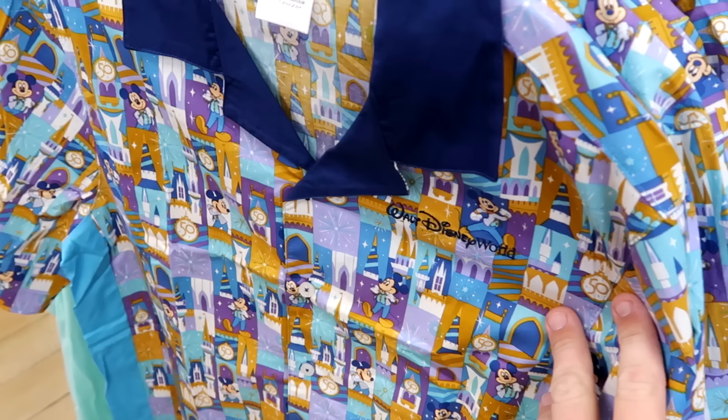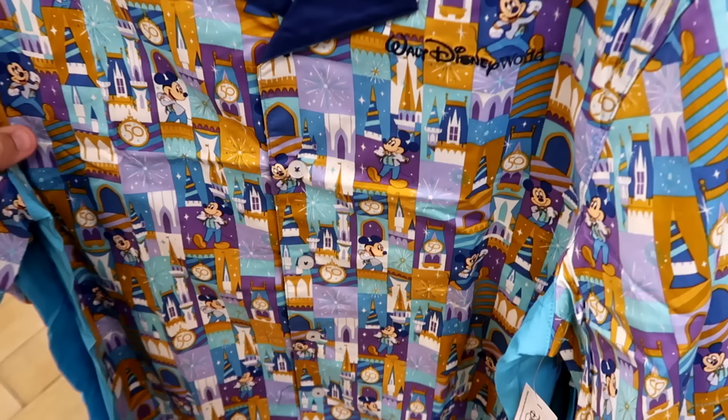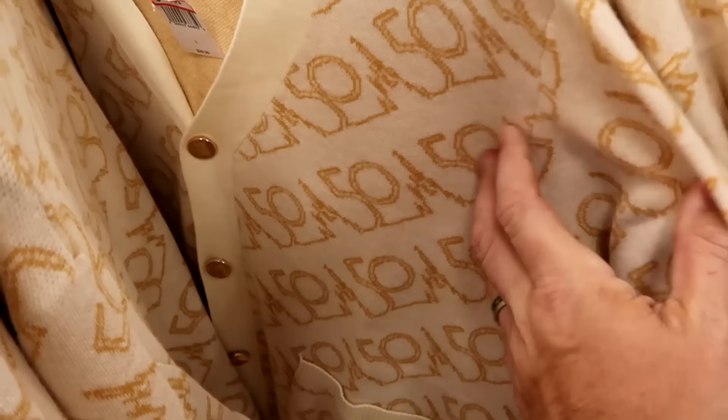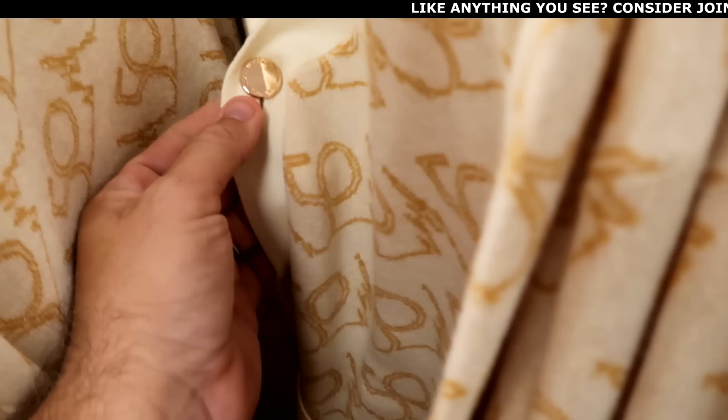On this rack they have a lot of 50th anniversary merchandise. There's a short sleeve button-down shirt with Cinderella Castle and Mickey Mouse, embroidered Walt Disney World on the chest. Only $20 marked down from $60. They keep getting more of the 50th anniversary cardigans in — amazing quality, extremely soft, with two pockets at the bottom, gold buttons that say Walt Disney World. $44.99 marked down from $100.